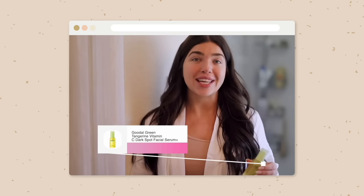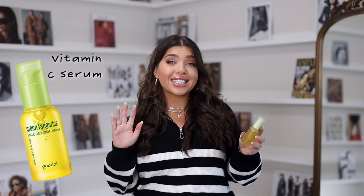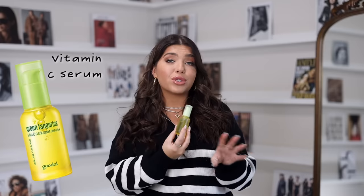Up next from the sponsor of today's video is the Green Tangerine Vitamin C Dark Spot Serum from Goodall. I've been a fan of this product and shared it recently in my Amazon Prime Day video. This was the number two best selling serum of all facial serums throughout Amazon Prime Day, which is pretty amazing. I do have sensitive skin and the slightest irritation can cause my face to break out, but this serum is different — it's made with real fruits, making it an excellent choice for those more prone to inflammation. It helps prevent sunspots, dark spots, and hyperpigmentation.